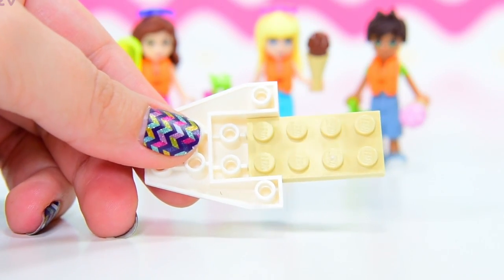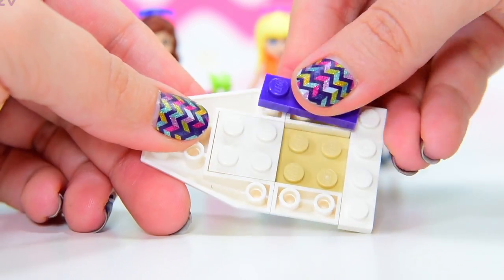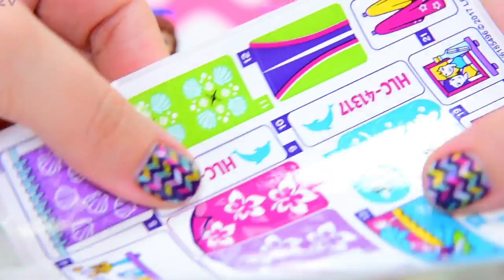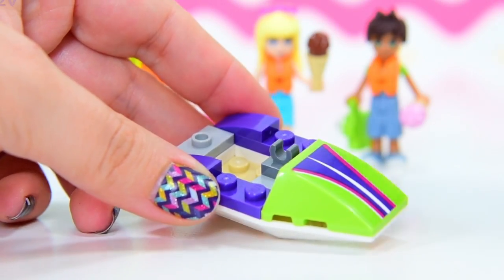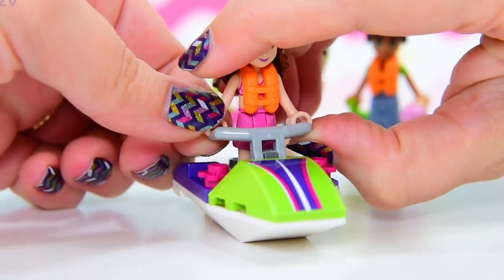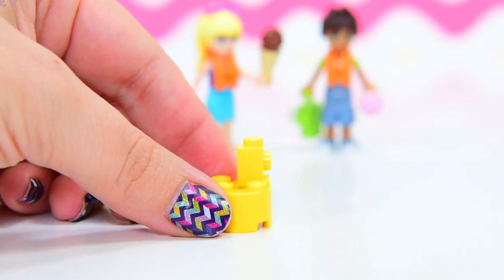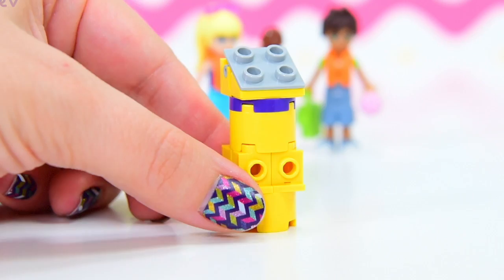Now let's start the first part of the build. This little accessory is called a water scooter in the description — it's not big enough to be a jet boat and not the right shape for a jet ski. We've got the front hood with the first sticker of the set, and handlebars for steering. Olivia gives it a test run — she needs some more driving lessons!